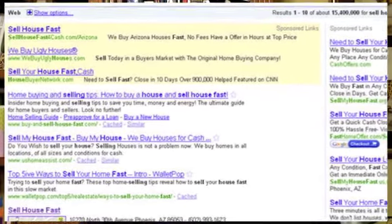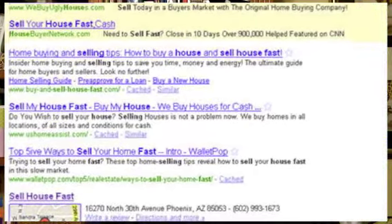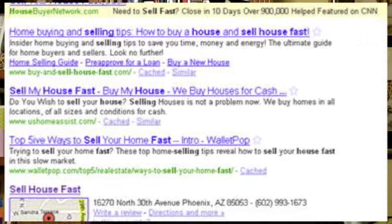Under those paid spots are going to be what's called organic search results. Those are free, and it takes search engine optimization to rank up in those free results for the particular keywords you want to target.